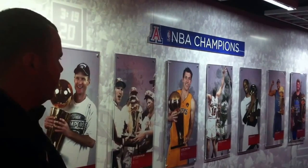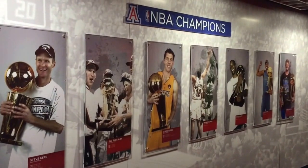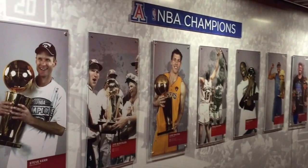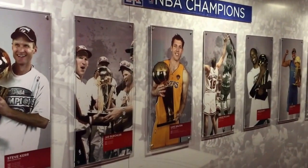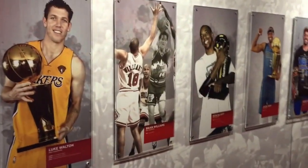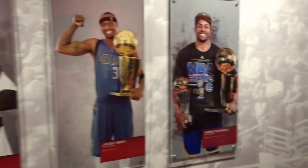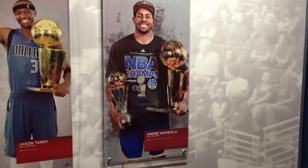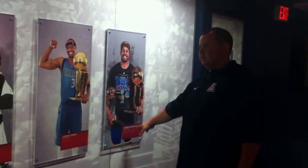Because Steve Kerr was already up here as a five-time NBA champion as a player, we added this past year, 2015, with the Warriors as the head coach. And then, of course, we added Andre as the only Arizona NBA player to ever win the NBA Finals MVP, so that's also noted on his.